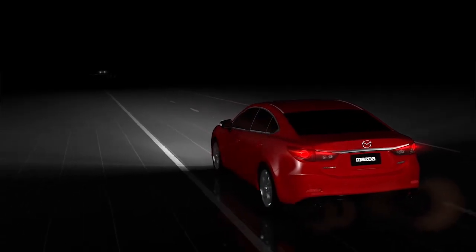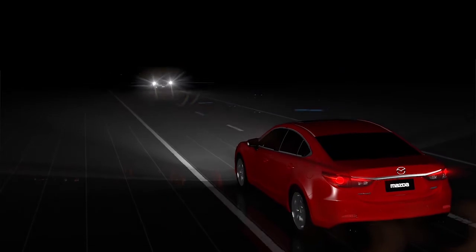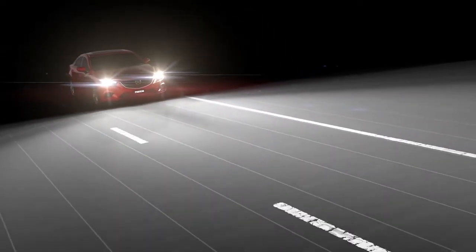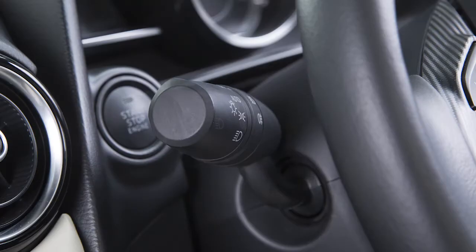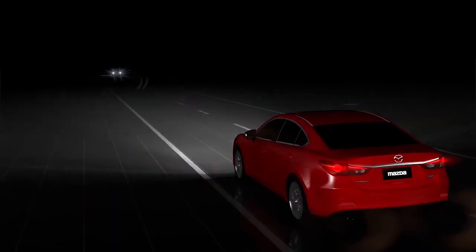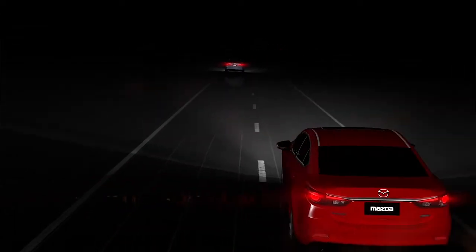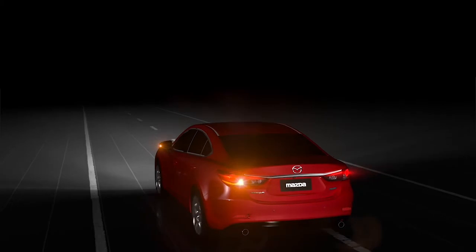The high beam control system reduces nighttime driving stress by automatically switching the headlights between high and low beam. The system operates when the vehicle is moving at 18 miles per hour or faster, the headlight switch is in the auto position, and the high beams are selected. The system uses the forward sensing camera to detect other vehicles approaching in the opposite direction or in front of your vehicle. The headlights are automatically switched to low beam and then back to high beam when vehicles are no longer detected.